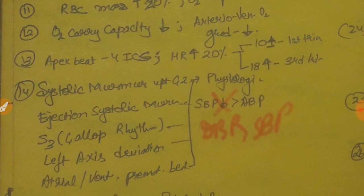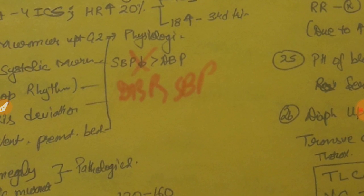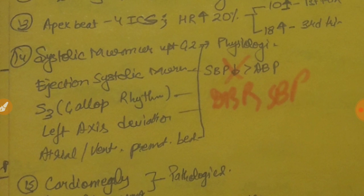Both systolic and diastolic blood pressure fall in pregnancy, but diastolic blood pressure falls more than systolic. This is because systemic vascular resistance — on which diastolic blood pressure depends — falls more due to progesterone and estrogen action. Progesterone is a smooth muscle relaxant and estrogen is resistant against vasopressors. These two cause a greater decrease in DBP than SBP. Maximum fall in BP occurs in the second trimester, and by the third trimester BP begins to increase back to normal.